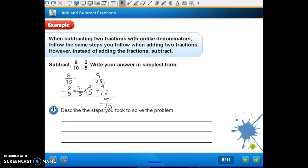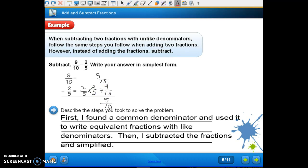So describe the steps you took. First, we found the common denominator. Then we used it to write equivalent fractions — two-fifths is equivalent to four-tenths. If I cut a cake into five pieces and eat two, it's the same as cutting it into ten pieces and eating four. Then we subtracted. In words: first I found a common denominator and used it to write equivalent fractions with like denominators. Then I subtracted the fractions and simplified.